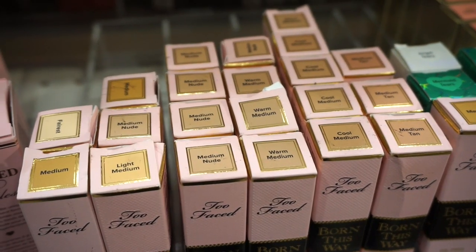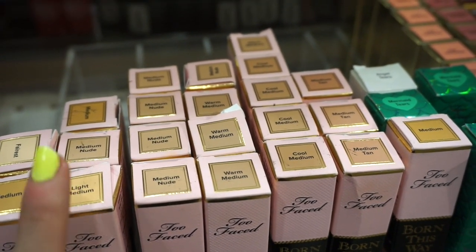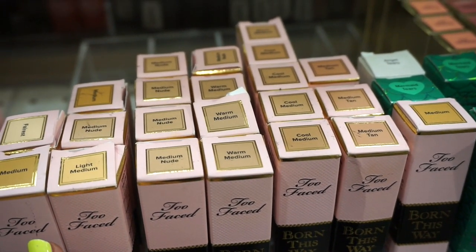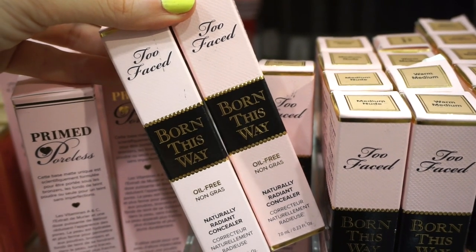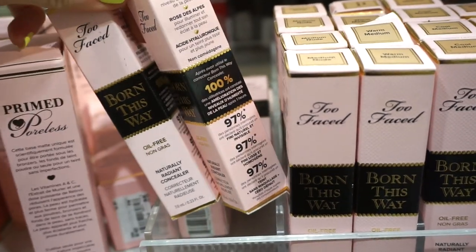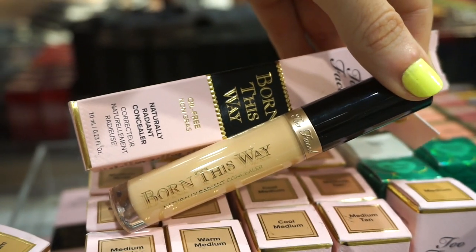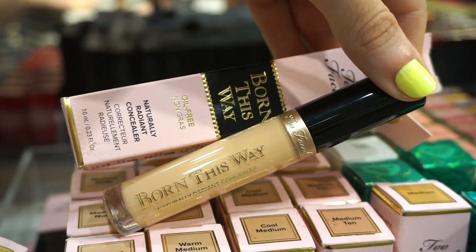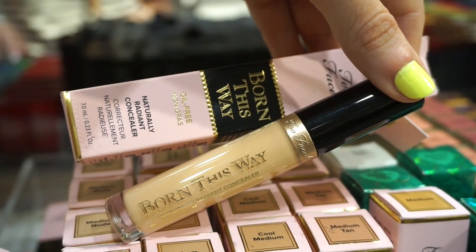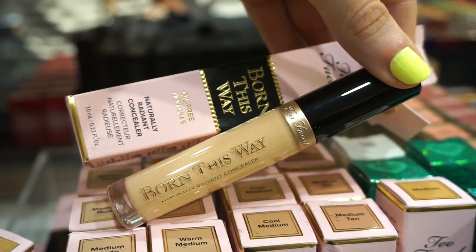The next products are from Too Faced as well — these are the Born This Way concealers. Let's just take a moment and breathe because these literally recently came out. We mainly have the shades Warm Medium and Light Medium. I've never tried this, retailing for $9.97. I remember this released when Shape Tape released and everyone gave love to the Shape Tape concealer, so this one just didn't do well — released at a time that wasn't convenient.